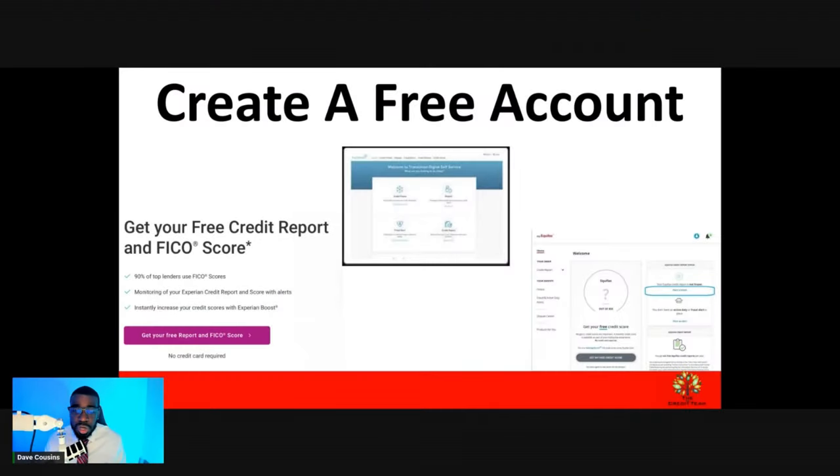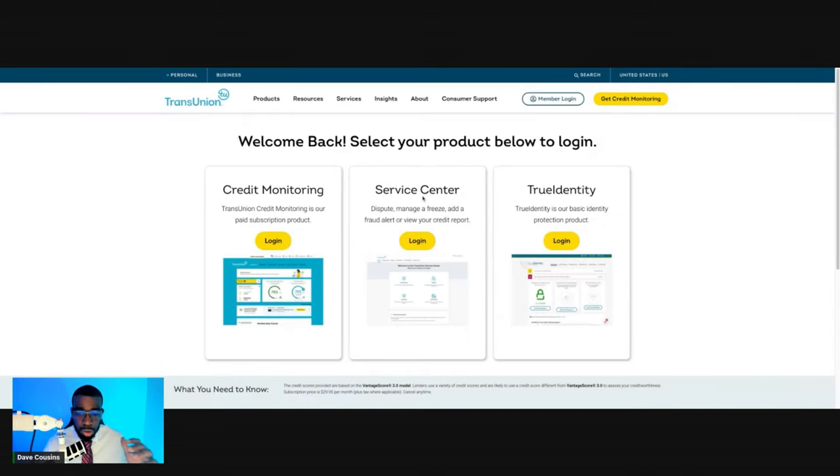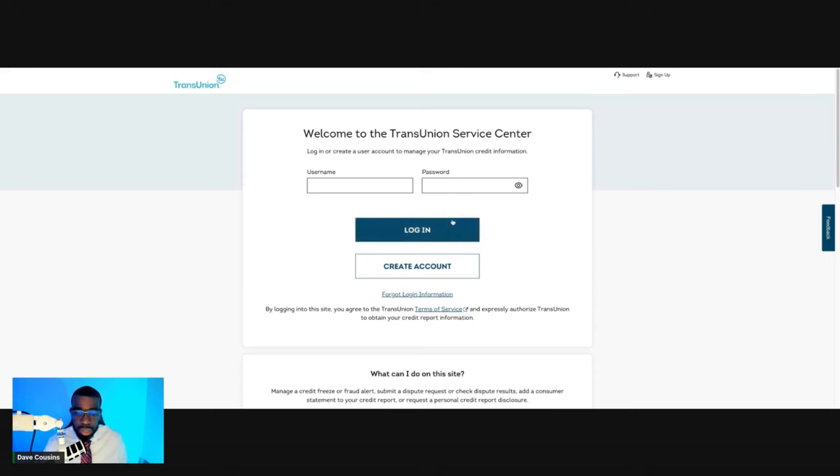First things first, in order to remove that personal information, what you want to do is go ahead and create an account with Experian, create an account with TransUnion, and create an account with Equifax. When it comes to TransUnion, you're going to be on a screen that looks similar to this. So you're going to click on login. I'm going to have the link for you. Now, if you don't have an account, you can go ahead and create a free account with TransUnion. If you have a login, you just go ahead and log in.